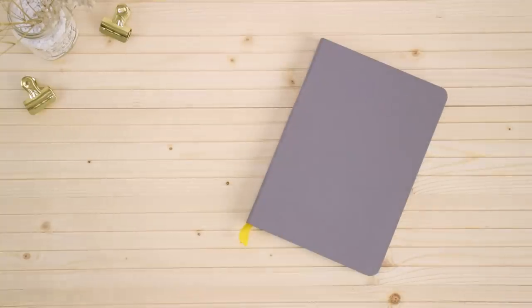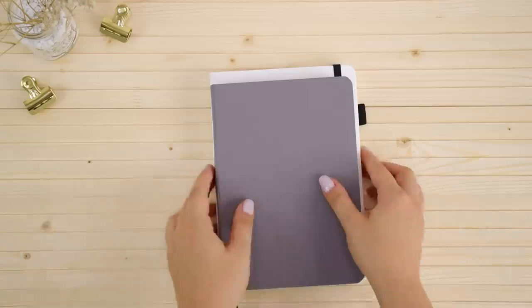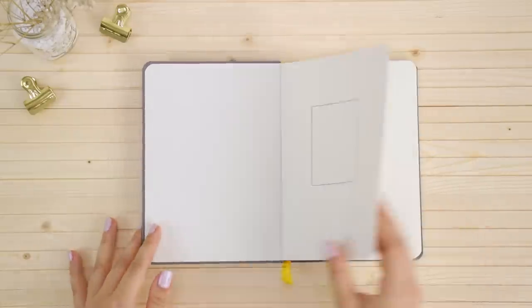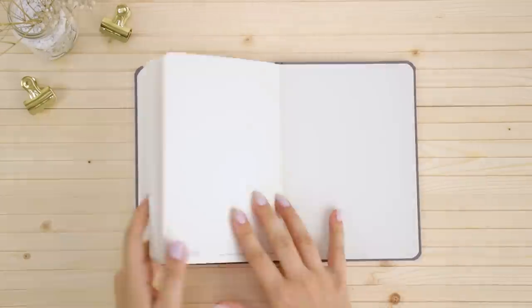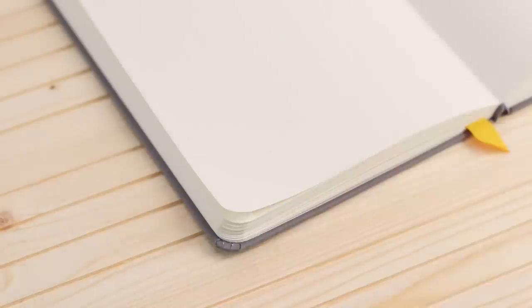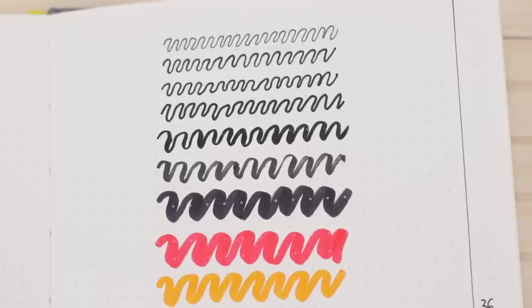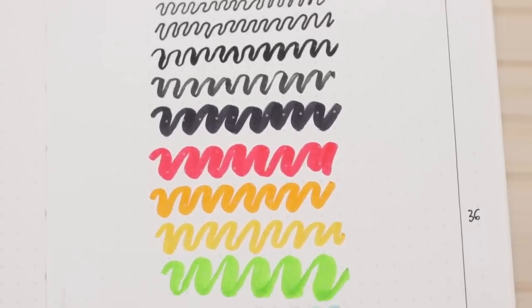Next we're looking at the Baron Fig Confident Notebook. This one is a hardcover with a cloth finish, a little bit smaller than an A5, and it doesn't have an elastic closure. The first page has a minimal design, it comes with one bookmark, and there's no back pocket. The pages are ivory and the dots are very light but they're the biggest size out of all the notebooks. The paper is 90 gsm and the pen and watercolor test results were comparable to the Scribbles That Matter. Something interesting is that the dots kind of show through the markers, as if the markers can't write on the dots.